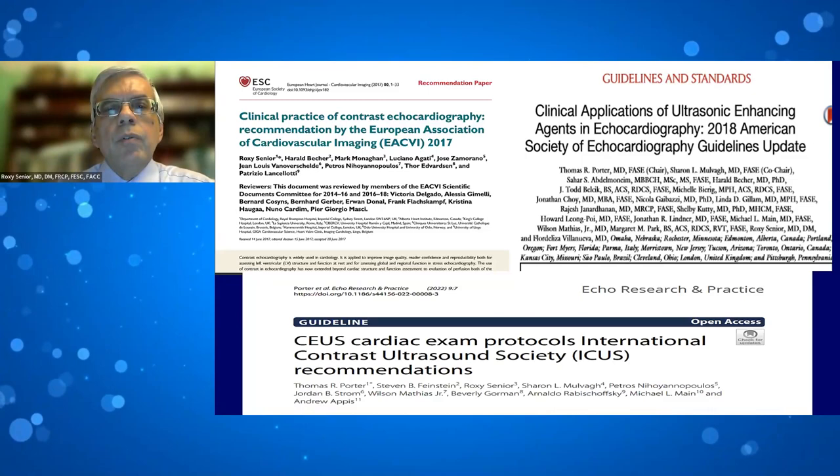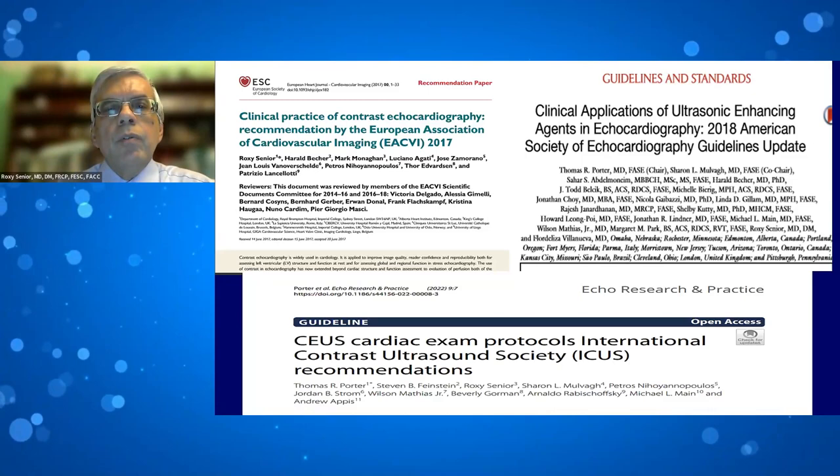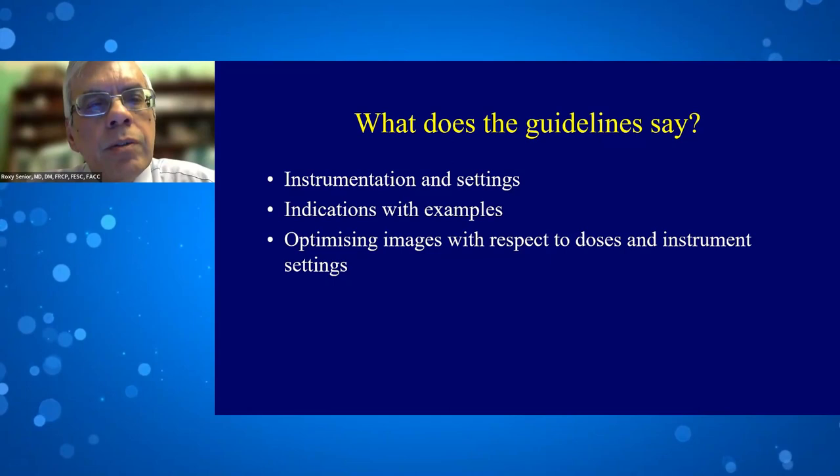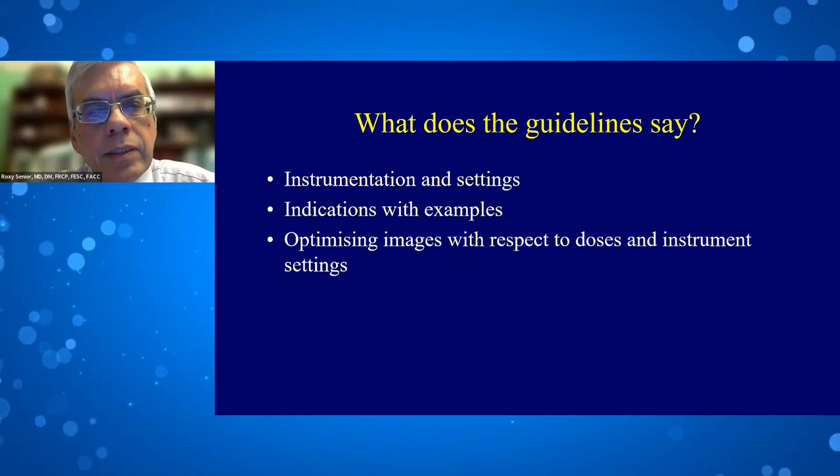Moving on — what does the ICUS guideline say? It is mainly focused on protocols and cardiac examination. It covers instrumentation and settings, indications, and I will give some examples of indications and optimizing images with respect to doses and instrument settings.